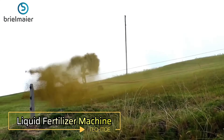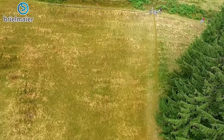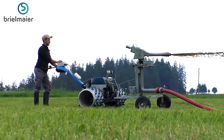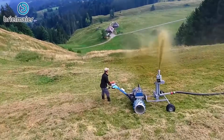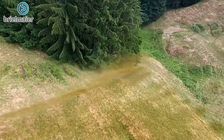Liquid Fertilizer Machine. The Brielmeyer Motor Mower is used for distributing liquid fertilizer efficiently. It ensures even application across the field, promoting healthy crop growth by delivering essential nutrients in a precise manner. This method helps optimize fertilizer usage, reducing waste and improving soil quality.